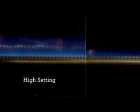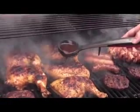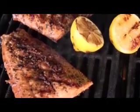Our top-ported burners offer precise control in a wide temperature range, allowing you to grill hot and fast on one side and low and slow on the other. Mix up the menu or prepare food for multiple meals, all on the same cooktop.